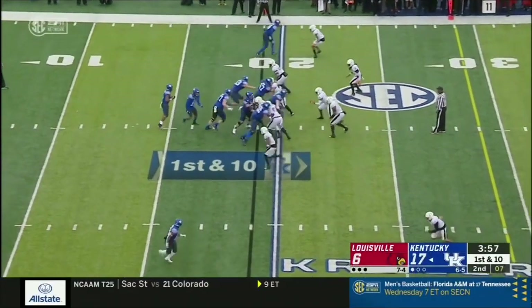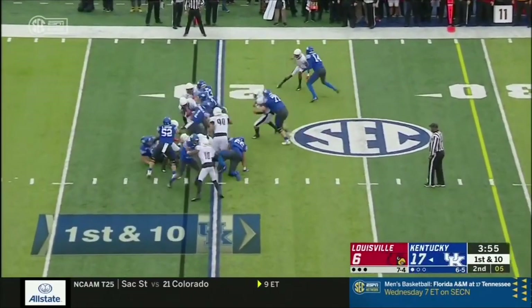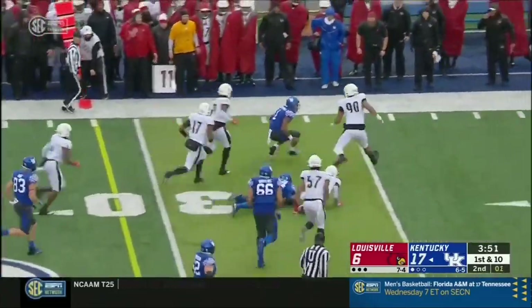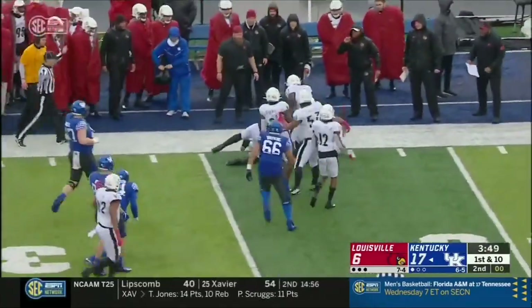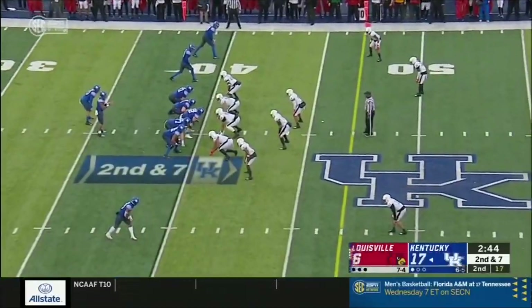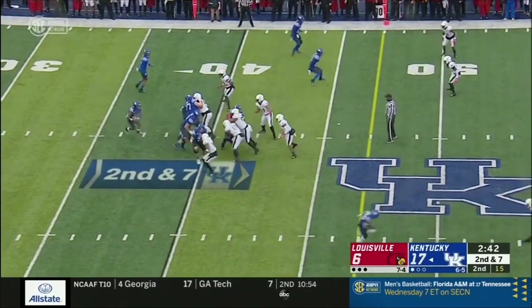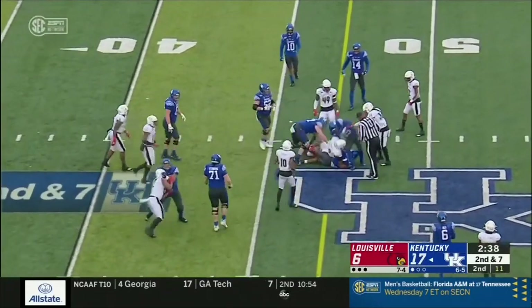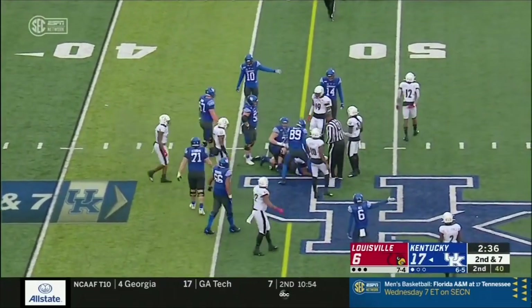Wildcat in shotgun — Bowden gets through that line in a first-down run. So physical in the open field, and he gets near the 35. Straight at the Cardinals defense, and Bowden stays on his feet — and that's a first down.